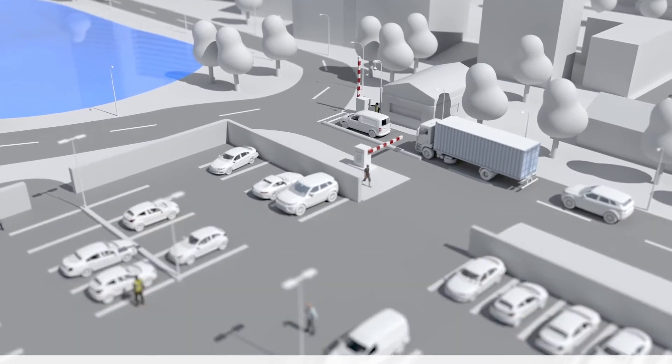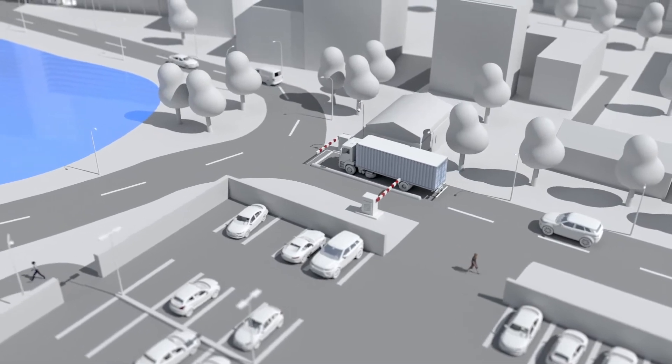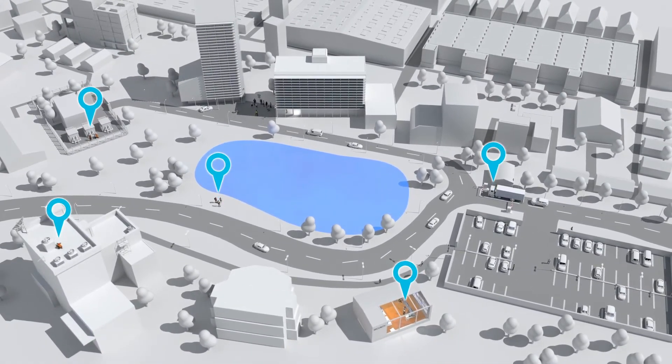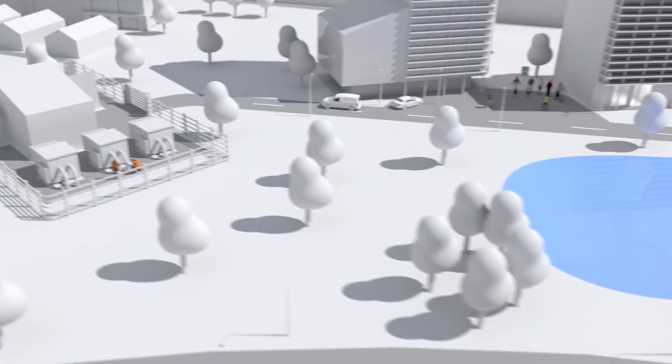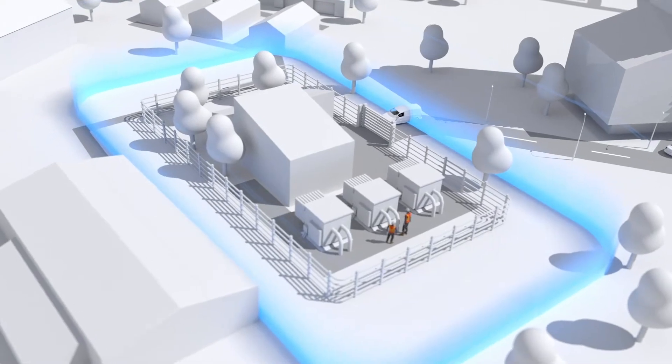Certain areas of the campus can be potentially hazardous. Once these areas have been identified, we can automate tasks based upon the location of staff and contractors. For example, when engineers travel to hazardous areas, a chain of actions can be automated upon their arrival.